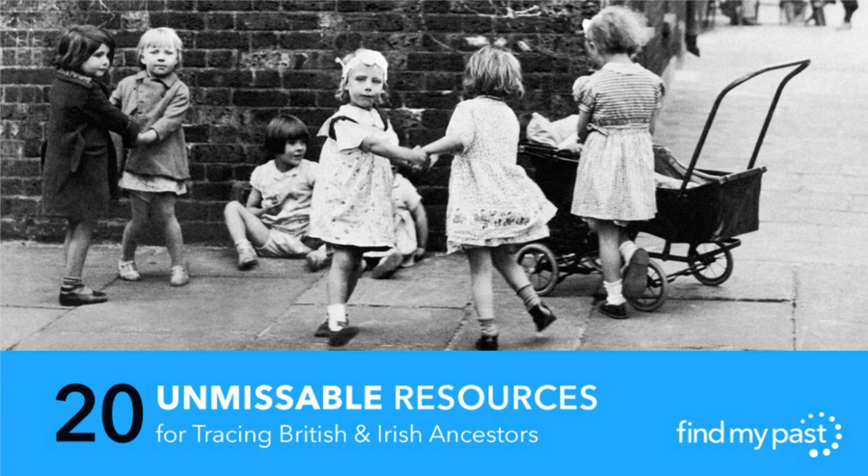Another important thing today is that this is a subscriber-only webinar. We usually open them up to everyone, but today you are the lucky lot who are FindMyPast subscribers, so we want to make sure that you're looking at the record sets most important for British and Irish family history — and that you know how to search them and what you can get out of them.